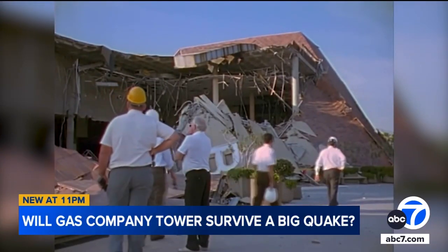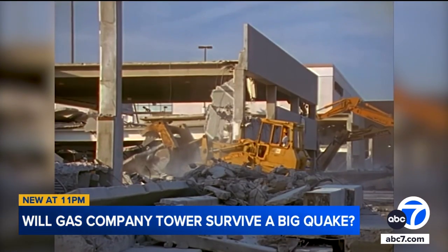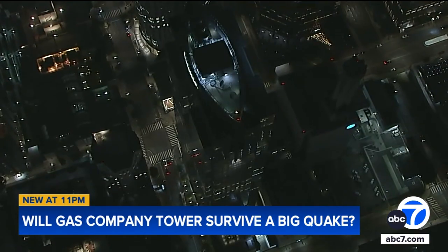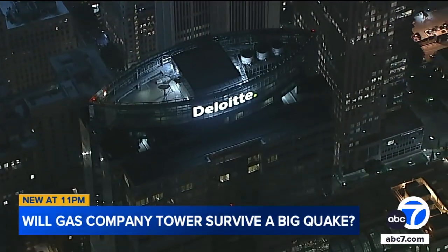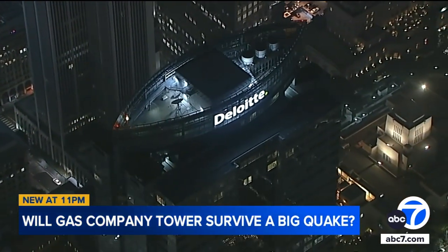During the devastating 6.7-magnitude Northridge earthquake, several buildings constructed using steel-moment frames suffered extensive damage. With fears growing with each passing year that the big one could hit soon, many worry it could cost the county even more money in the long run if the high-rise isn't retrofitted to withstand the shaking, especially since it will be housing vital county offices.